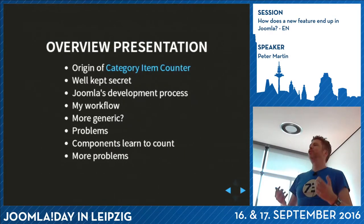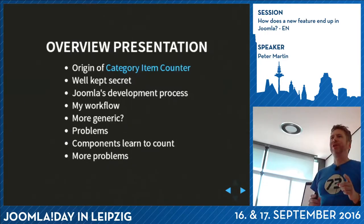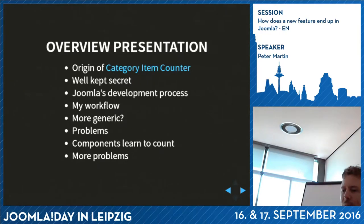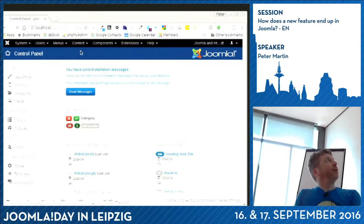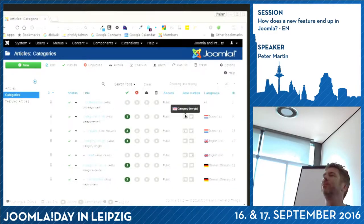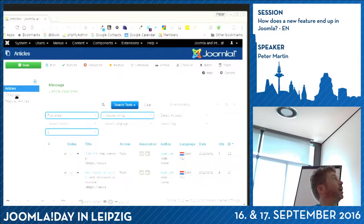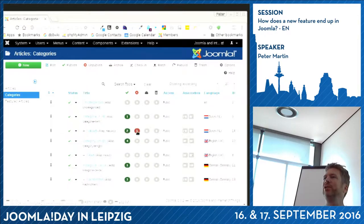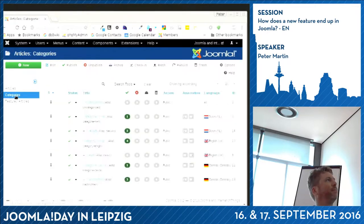In this presentation I will tell you something about the category item counter, which was included in Joomla 3.5. Do you know what the category item counter is? Let me show it. In Joomla, if you go to Content > Articles > Categories, the category item counter shows options like published and unpublished counts. So if I go to News and unpublish one, I can see two published and two unpublished. I can just click it and all the filters are set - easy to find published, unpublished items, etc.